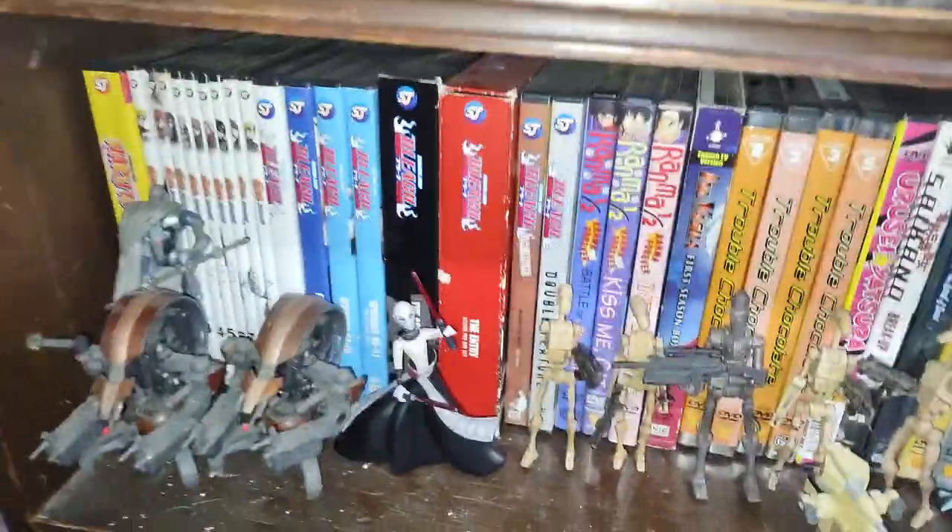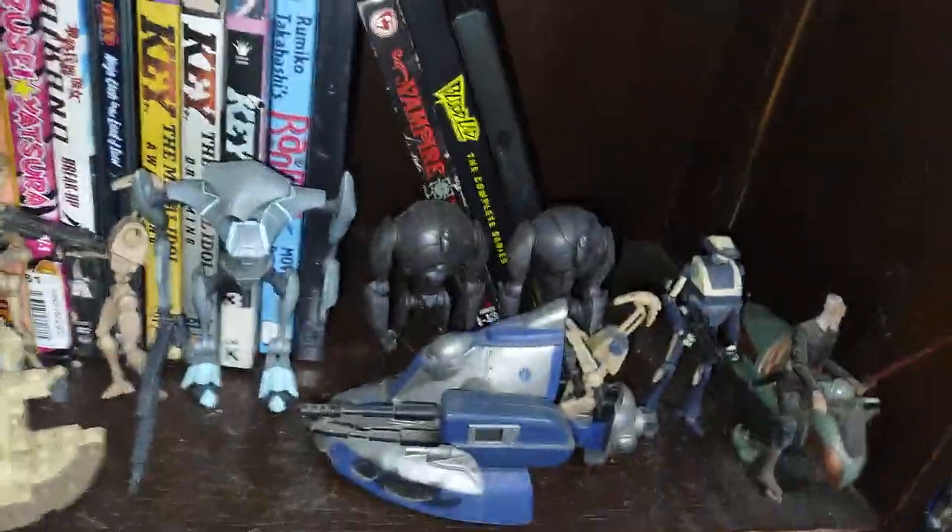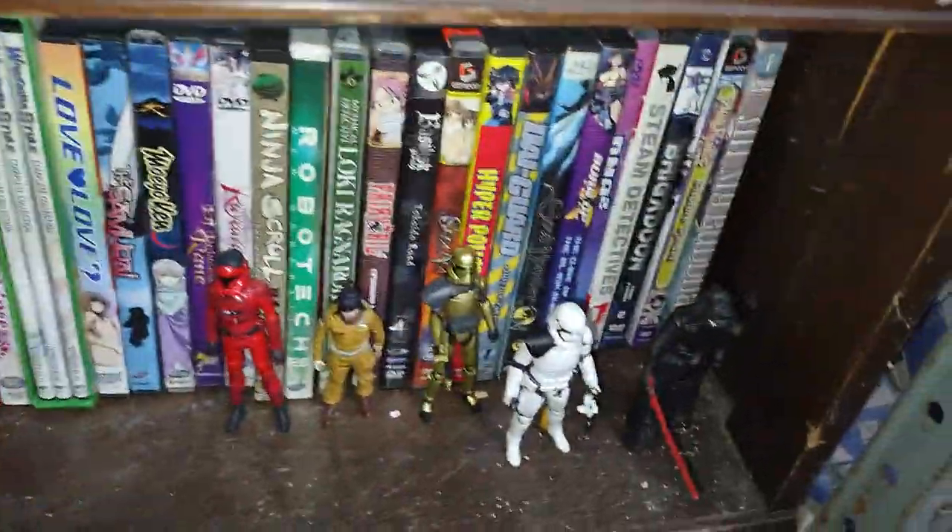Here's my Star Wars The Clone Wars Battle Droid Army with a couple Sith — Count Dooku and Ventress. And here is my Star Wars Resistance toy collection. Not very big.